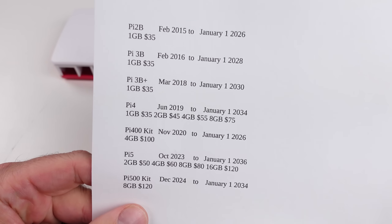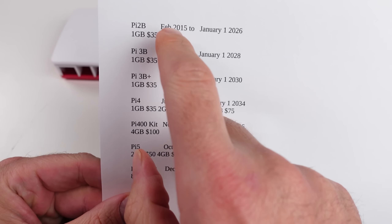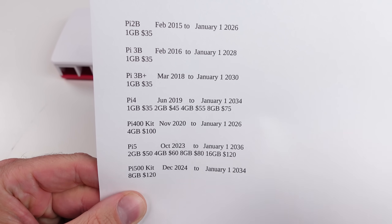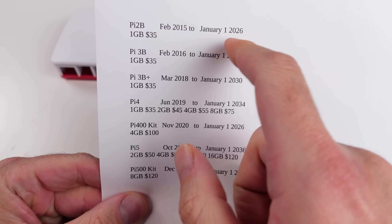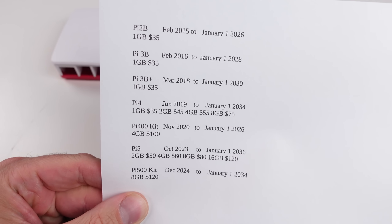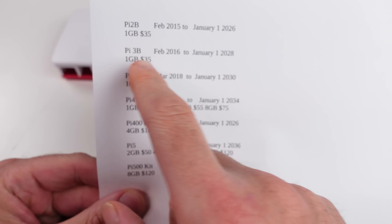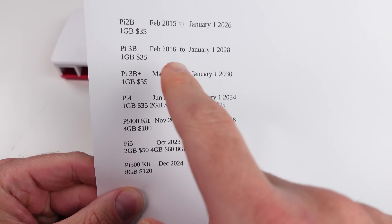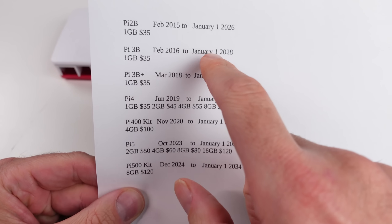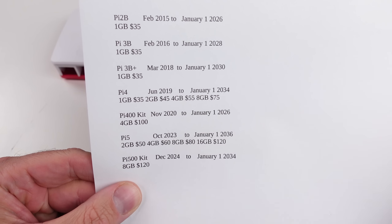But all these Raspberry Pis that I have printed on here are still manufactured. So the Pi 2B — which is what I started with, the first Pi I ever messed around with for emulation — came out in February 2015. They don't plan to discontinue it till January 2026, but I can't really find it being sold anywhere, so maybe it's not being manufactured anymore.